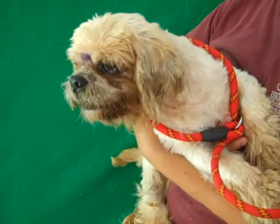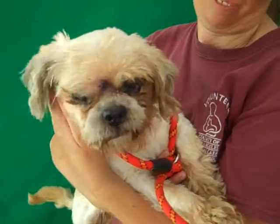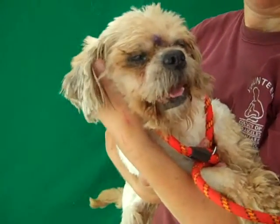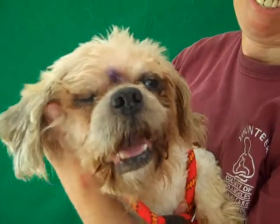He's an altered male tan Shih Tzu mix, and he's getting to be a senior. He's eight, nine years old, and came in as a stray on September 10th from El Monte. He only weighs 10 pounds. He looks a little bigger than that because he's got a big, wide head.